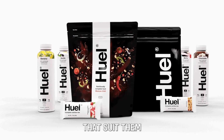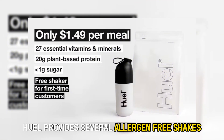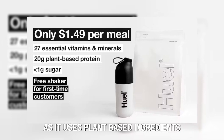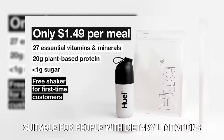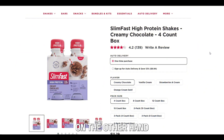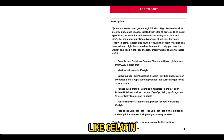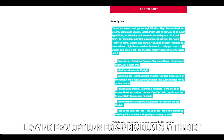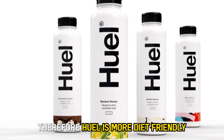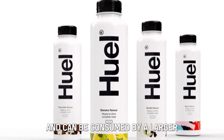Dietary options: Huel provides several allergen-free shakes as it uses plant-based ingredients, suitable for people with dietary limitations or preferences. On the other hand, Slim Fast uses some dairy ingredients like gelatin, leaving few options for individuals with dietary restrictions. Therefore, Huel is more diet-friendly and can be consumed by a larger number of people on strict diets.